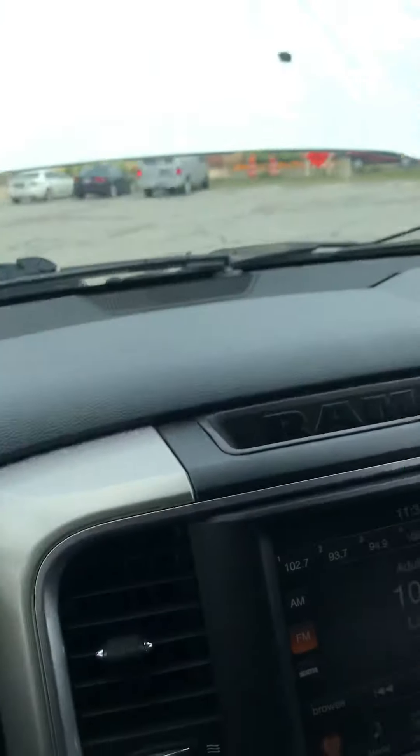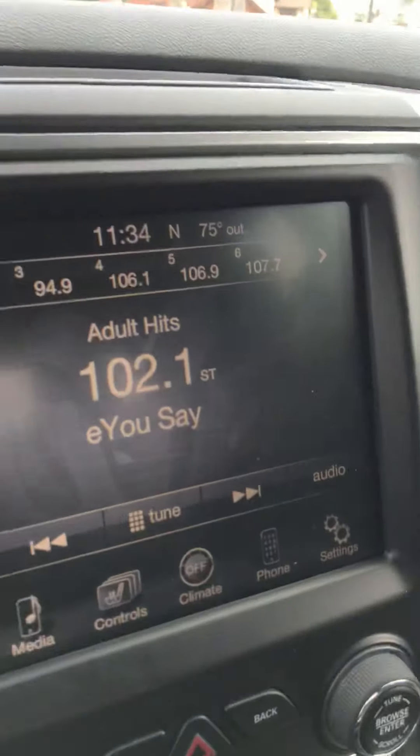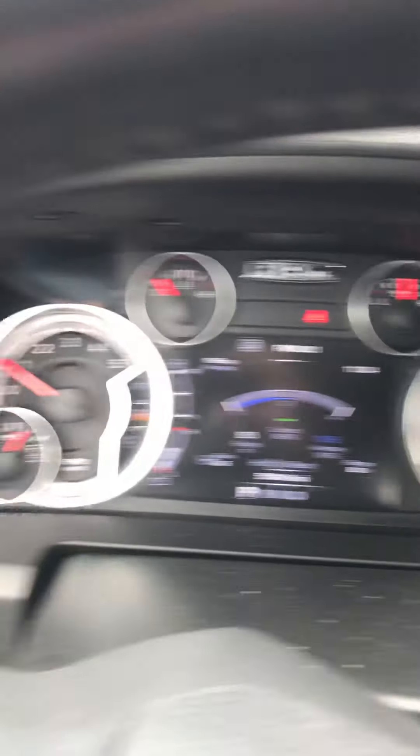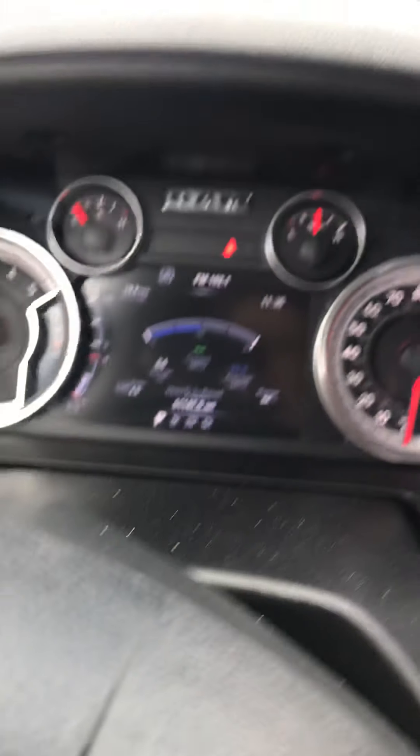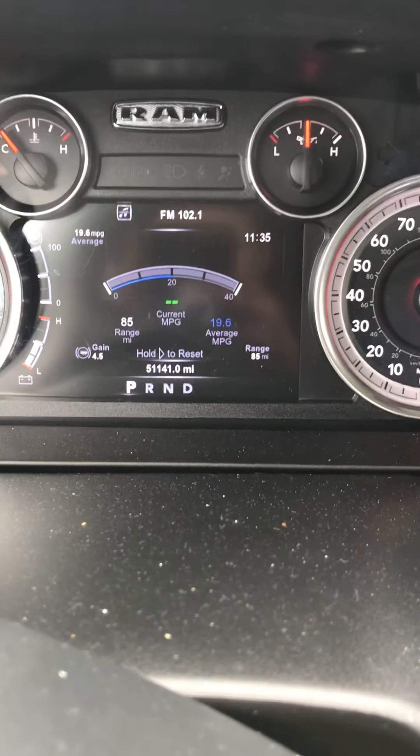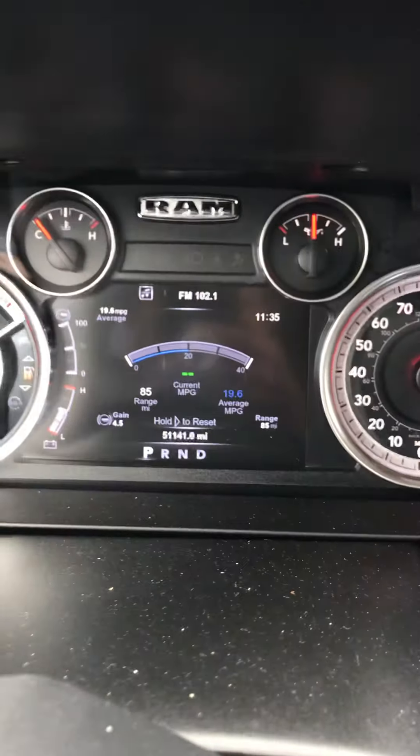All right, get back up inside this beast. So we got some audio playing on the large touchscreen radio. You can see other than the seat belt light, which I'm probably not going to remedy anytime soon — well, maybe I better — so you can see it goes off. There are no lights at all on the dash. A little bit of diesel in it for you as well. Mileage here is 51,141.